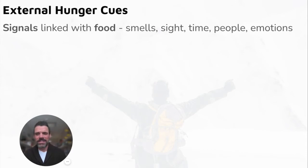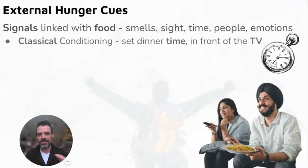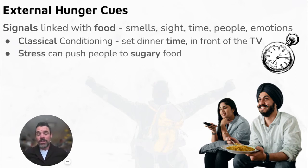External hunger cues — now let's move from the physiological side to the psychological and social side. Signals linked with food: if you smell delicious pizza even when you're not hungry, you'll want it. Sight, time, and emotions are all psychological factors. Classical conditioning is a great example: if you eat dinner every night at 6 p.m., when 6 p.m. rolls around you feel hungry. If you usually snack in front of the TV, sitting down triggers that hunger feeling through classical conditioning.